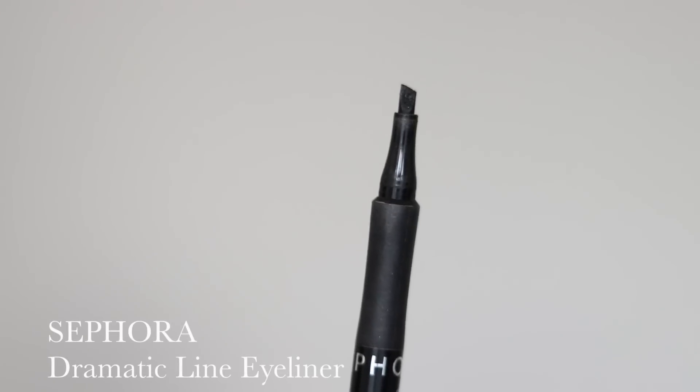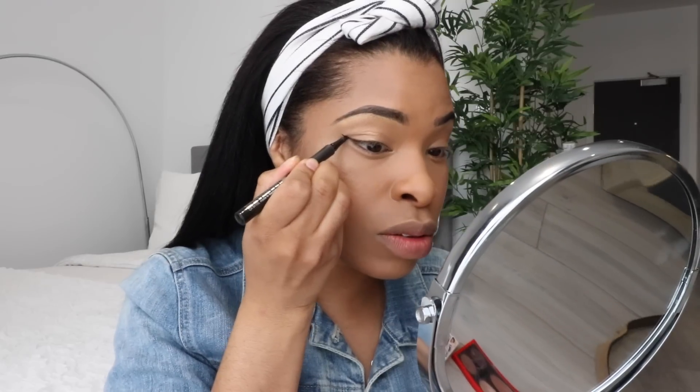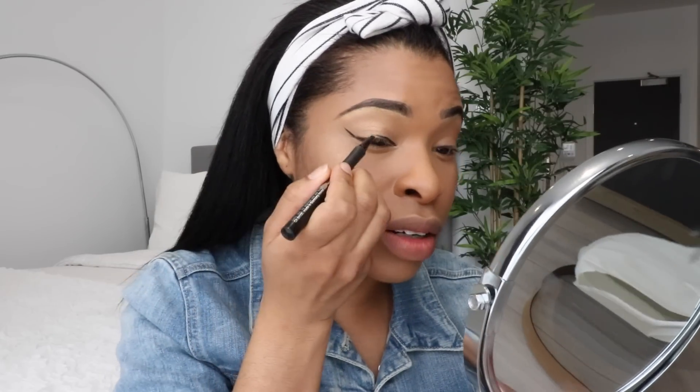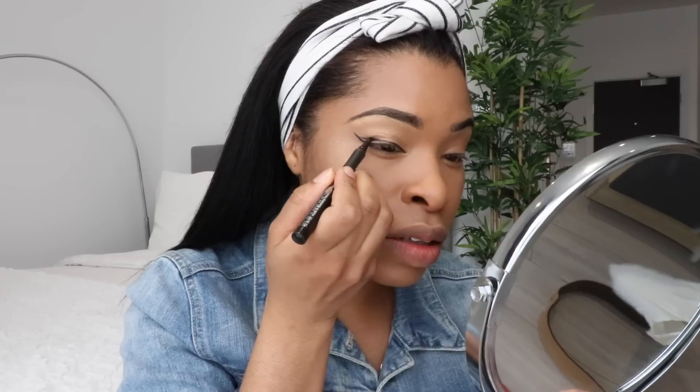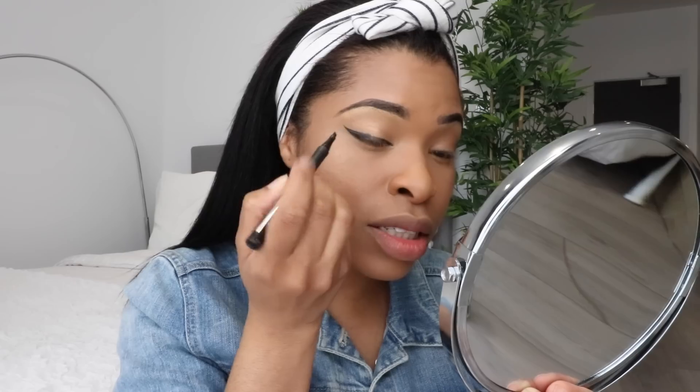This is by far my favorite eyeliner of the moment. It's by Sephora and it's called Dramatic Line. I love it because it's angled and literally one touch — it glides on and makes my life so much easier. I start with a little stroke, go into the inner tear duct area, then proceed drawing the rest of the line and fill it in. Can you see how smoothly it glides on? Before you know it you've created the winged eyeliner — done!